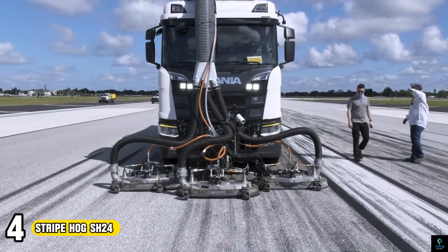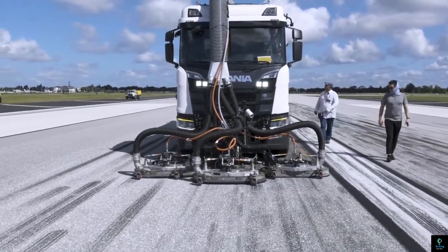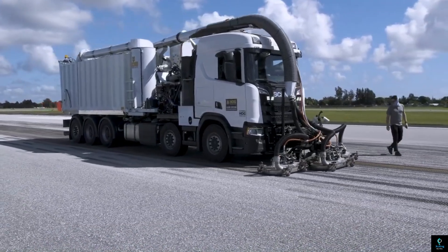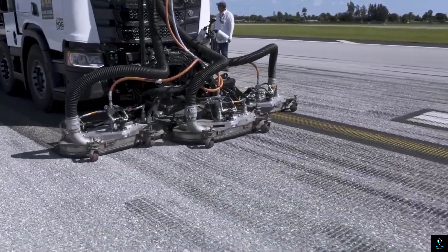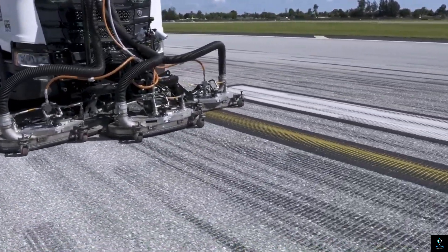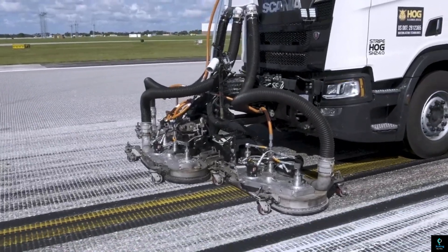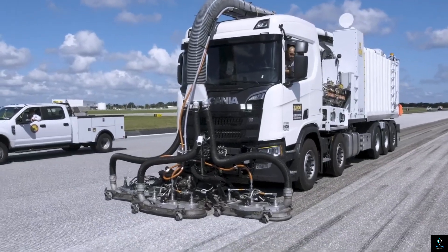Number 4: Stripe Hog SH24. The Stripe Hog SH24 is a powerhouse in the world of pavement marking removal and surface renewal. This truck-mounted water blasting system boasts an impressive 24 gallons per minute water flow rate, making it the industry leader in removal speed. Its secret weapon? Triple spray bars — these innovative attachments allow the SH24 to cover a massive 14-foot-wide swath, tackling large jobs like runway rubber removal and road retexturing in record time.